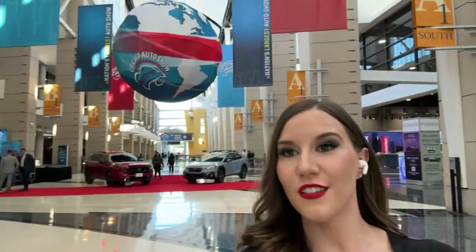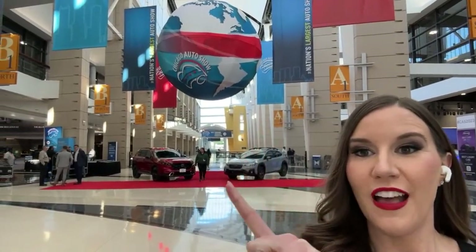Going through the main concourse here. There are a couple of vehicles on display in the main concourse — looks like a few Hondas. I have not been on the other side of this auto show at all yet. Here's the big Chicago Auto Show ball. Now we're going to cross over and see what we can find. I see Chevy, so that's closest to me — we're going to go there first. We're going to see the Corvette E-Ray and see what else Chevy has to offer. Honda is also back — they were missing from auto shows for probably two years.